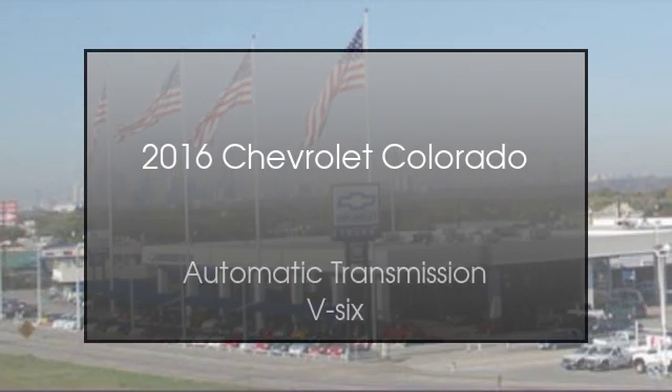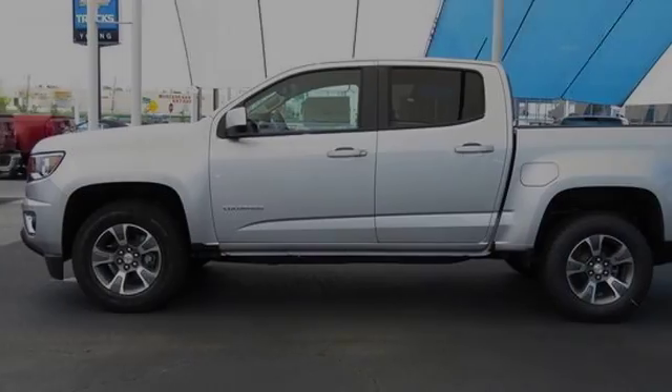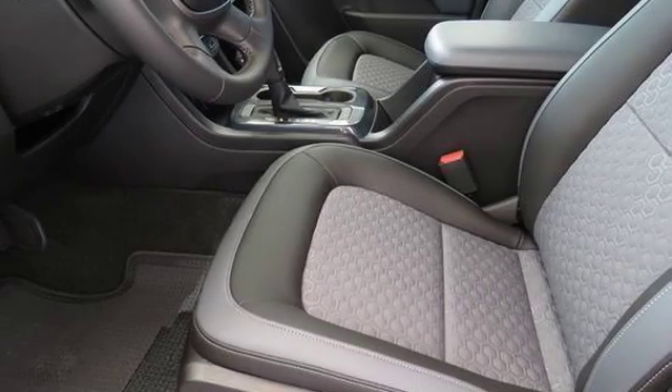This is a 2016 Chevrolet Colorado. This truck has an automatic transmission, the V6. We hope you found this video informative. Please contact us today.